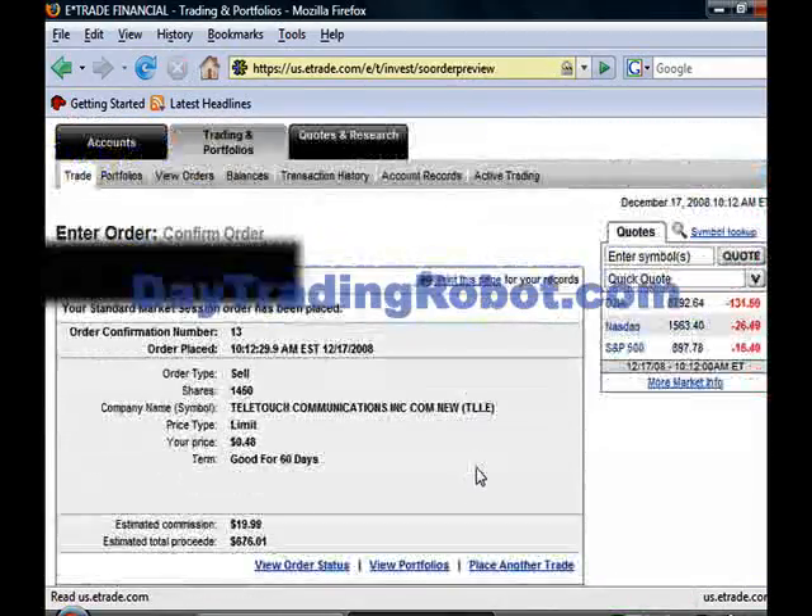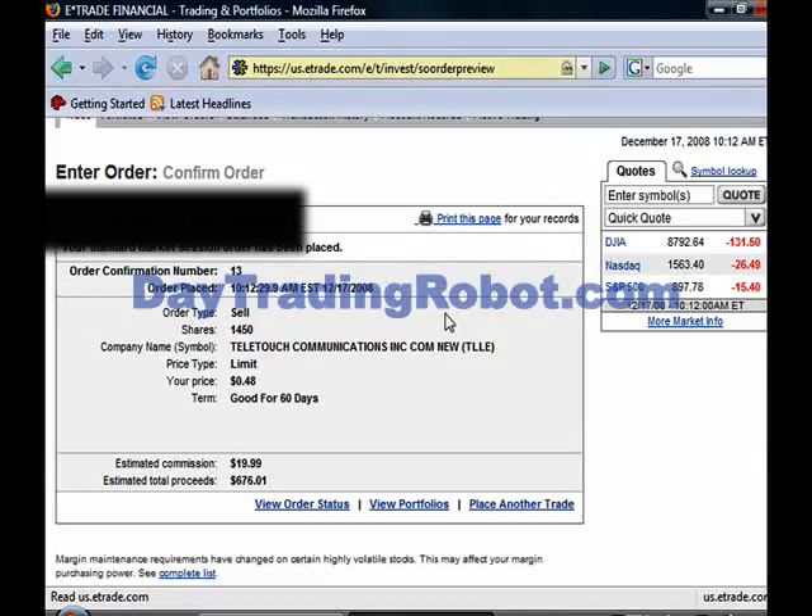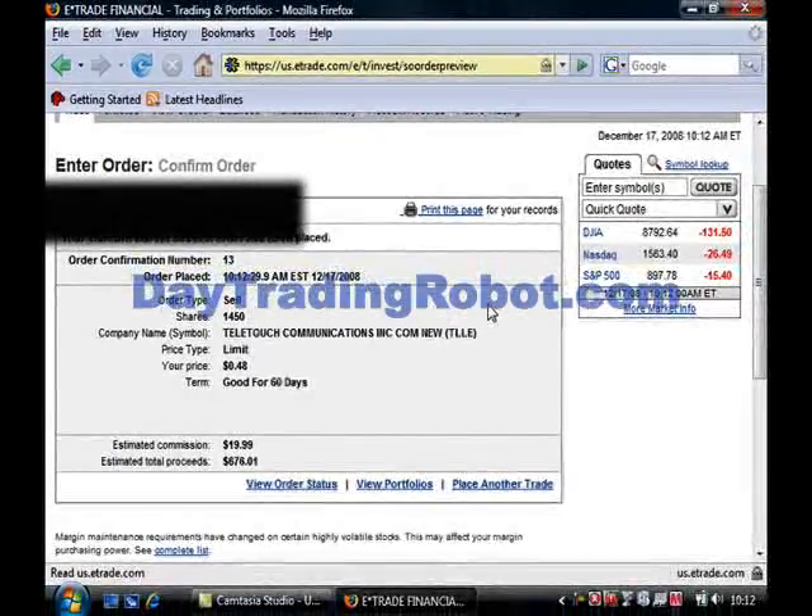And there you have it, we're done. So as you've just seen, it really is easy to make thousands of dollars a week using your own stock trading robot. You've just watched over my shoulder as I've turned just over $2,000 into $6,082.60. And I've done it all on live video so that you know none of this could have been faked in any way. Continue reading this page and I'll explain more about how you can get your own stock trading robot and make thousands of dollars a day.